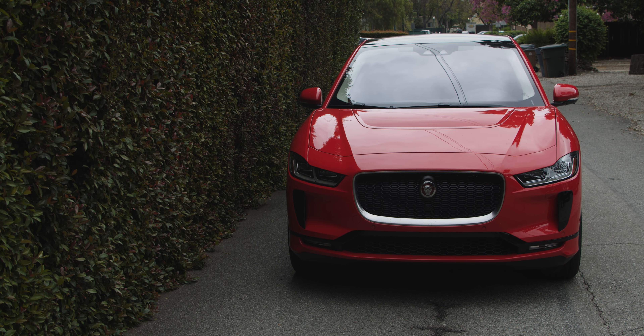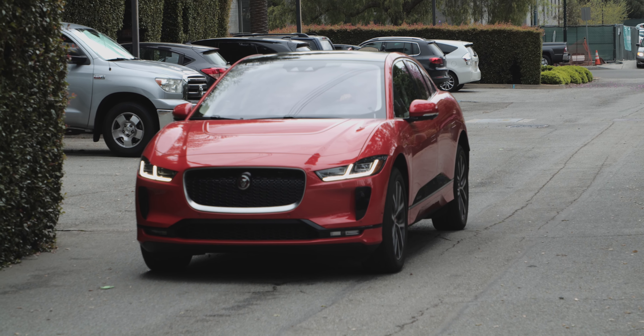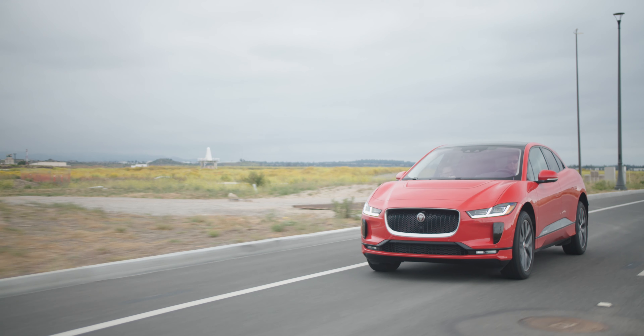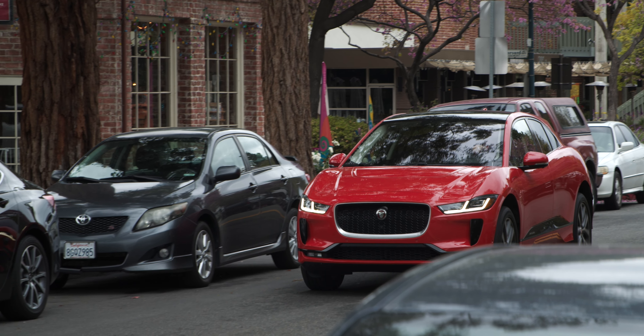Driving an EV is kind of similar to driving an internal combustion car, but each experience is different. This is a Jaguar, so performance is paramount. It's got a 90 kilowatt-hour battery pack, giving you about 234 miles of range, which I found to be really accurate. It gets you from zero to 60 in four and a half seconds. With EVs, the zero to 30 times and the instant torque — there's really no curve, it's like a vertical line. It feels incredibly fast to drive, and the performance and handling were absolutely incredible, as you'd expect from a car in the Jaguar portfolio.